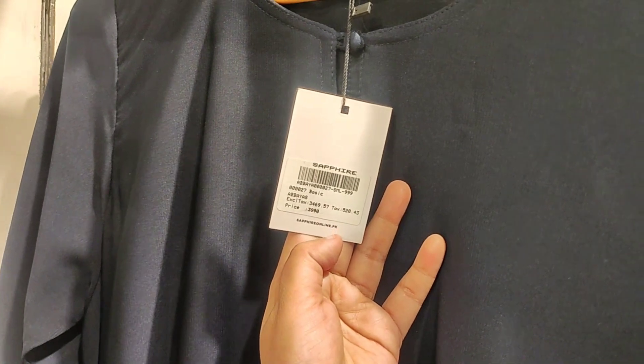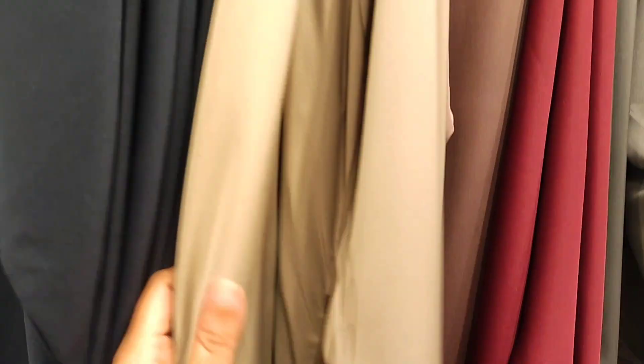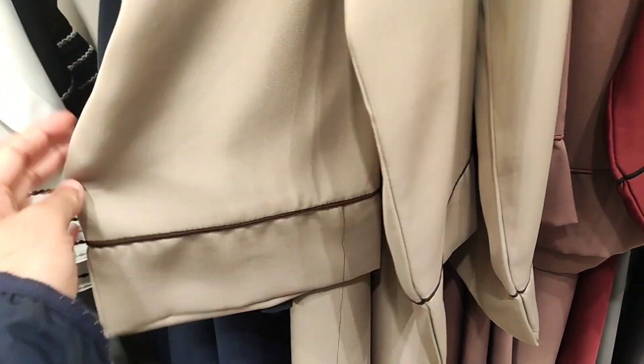Now I will show you this navy blue color abaya. This is a basic abaya with a round neck and a front open button. The fabric is Arabic and the price is 3,990 rupees.